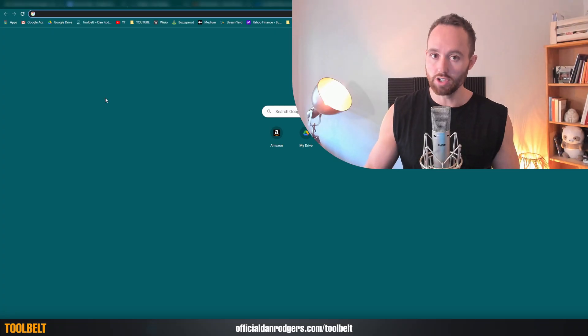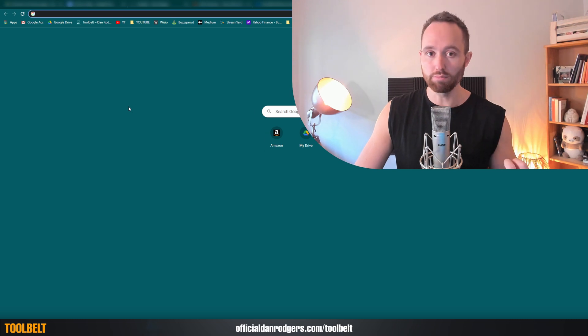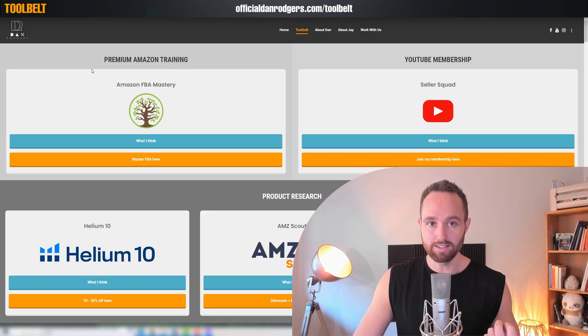This way, the next time you're in need of a service or tool and potentially want to save on it — let's say for inspections or for Amazon IP Accelerator because you want to do a trademark and brand registry — whatever the tool or service or function you need to perform, you're going to easily have that in your bookmarks bar, and by clicking that you can jump straight back to this page.